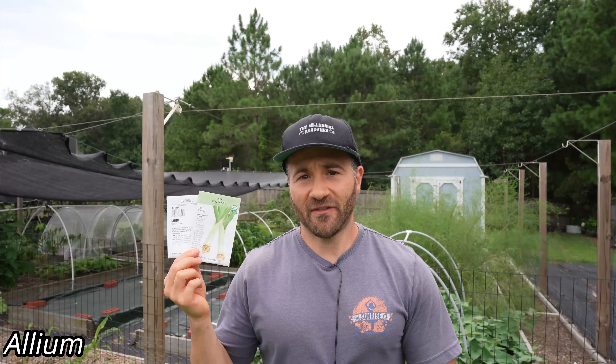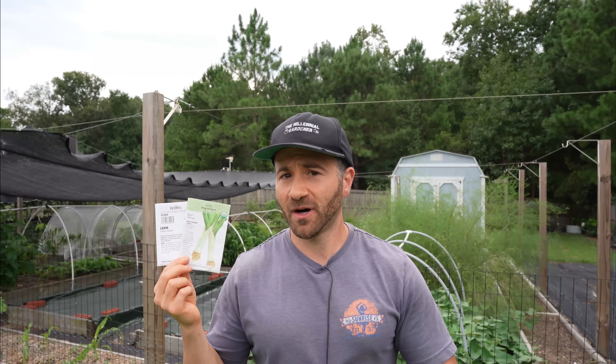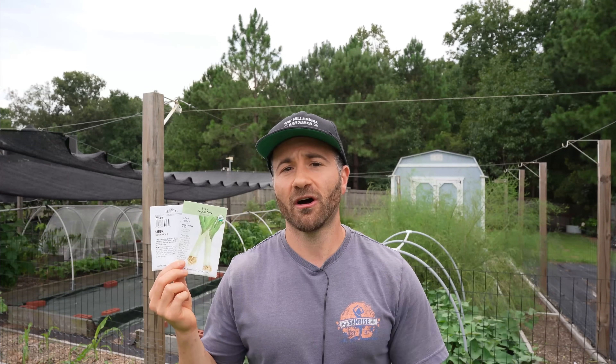Veggie number two rivals garlic in ease of growing, and that is leeks. I've fallen in love with growing leeks over recent years because they are so easy and so versatile. Leeks are part of the Allium family — closely related to garlic and onions — but unlike garlic and onions which we harvest for the bulbs, we harvest leeks for the greens. Because of that, they are day-length neutral and you can grow leeks year round. If you live in zone 7 or warmer, you can grow literally any leek variety throughout the winter, as any leek is tolerant down to 10 degrees Fahrenheit briefly.